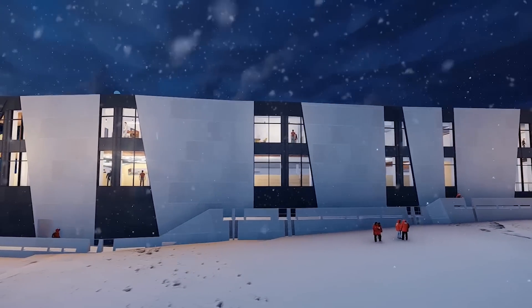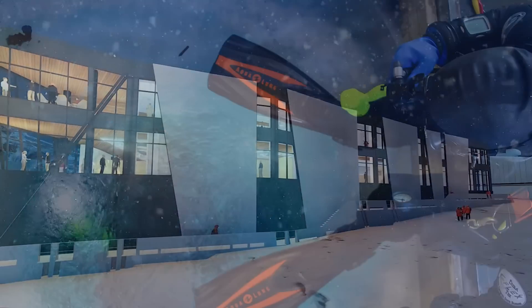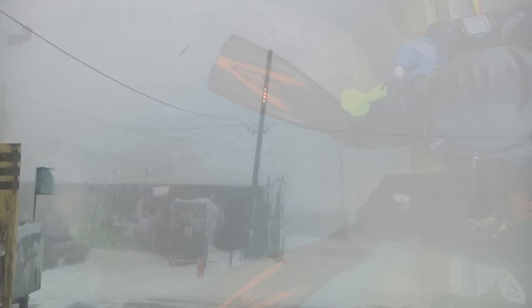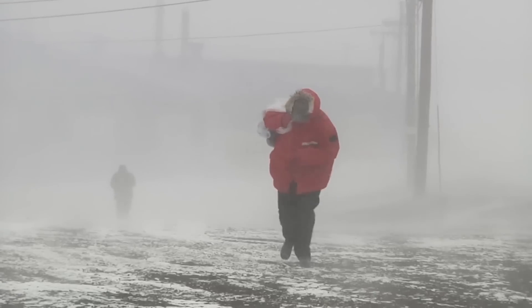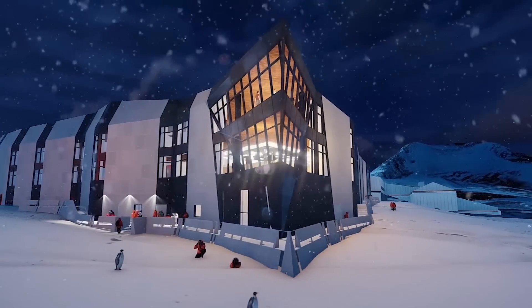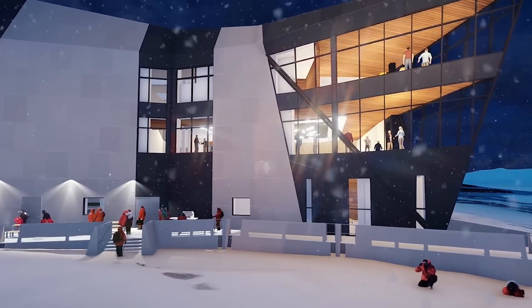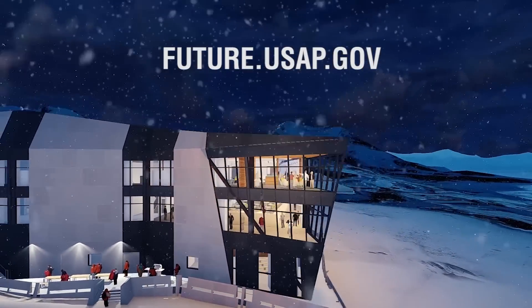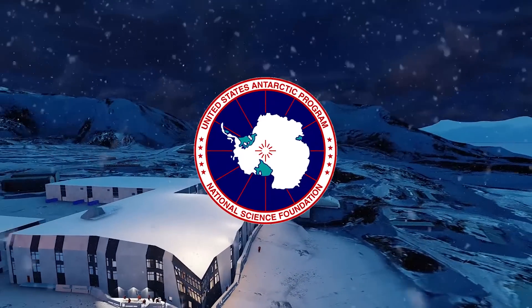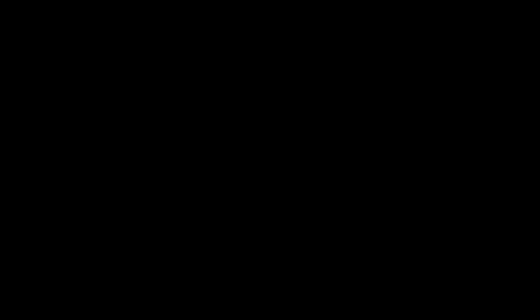Investing in these improvements is investing in NSF's ability to effectively and efficiently support the nation's scientific research in parts of the planet that are among the most remote and challenging. The new McMurdo Station will keep the U.S. at the forefront of science and discovery in Antarctica. For more information, please visit future.usap.gov. The United States Antarctic Program — advancing polar science in the 21st century and beyond.